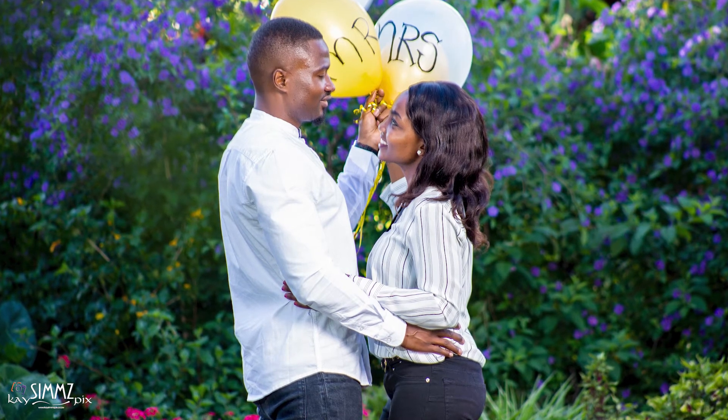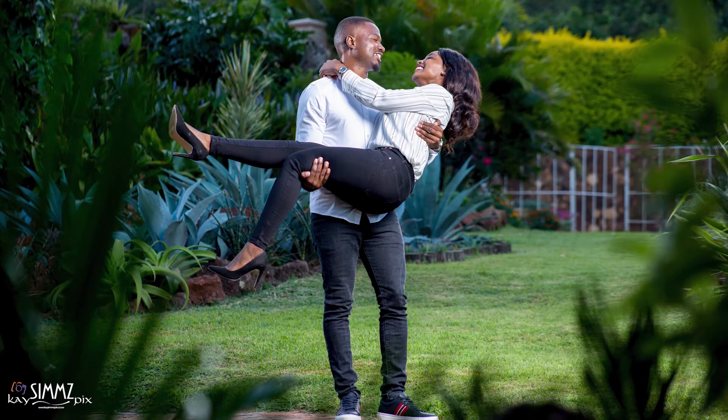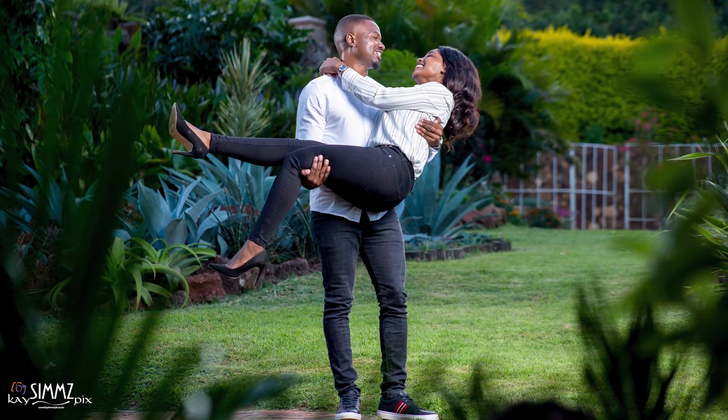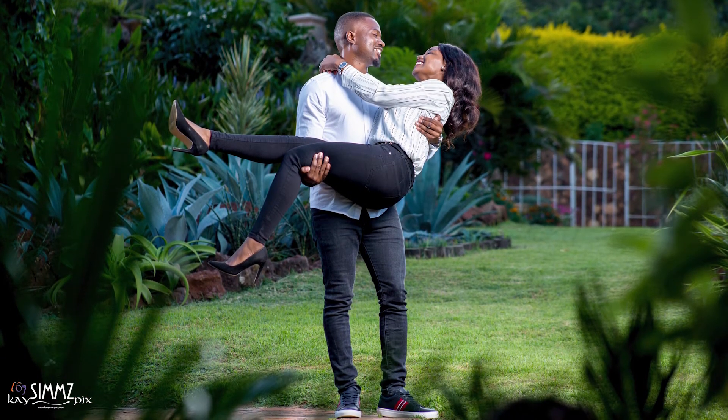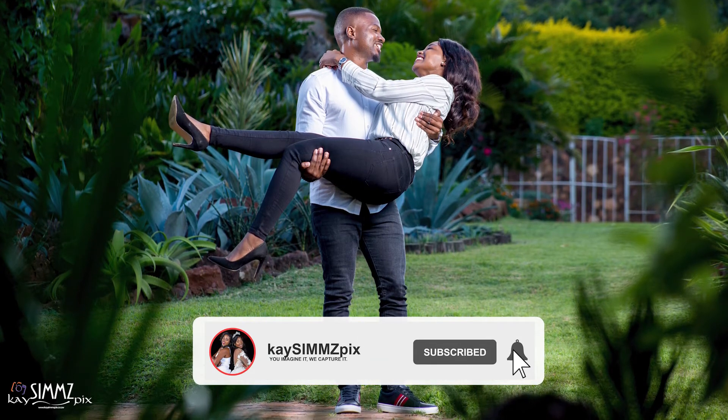Check out the reviews — how other couples have found their service. Choosing the right photographer is a broad topic, so I can't list everything today, but I will definitely do an episode in the future, so do make sure you subscribe in order to see that video.